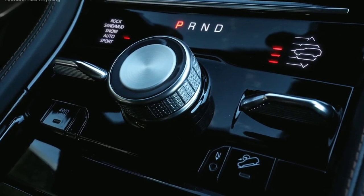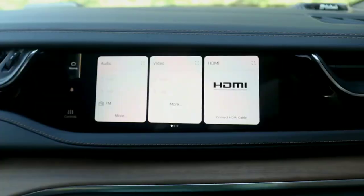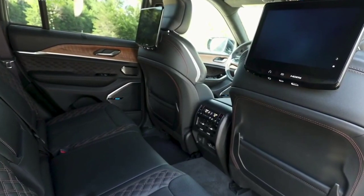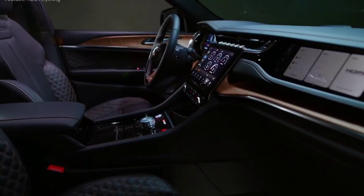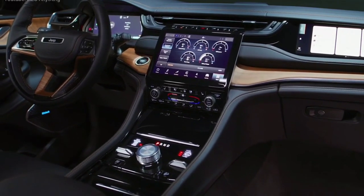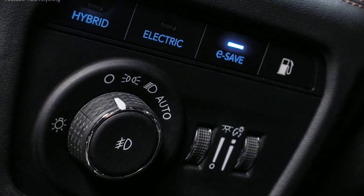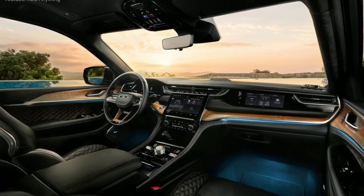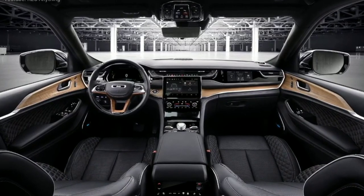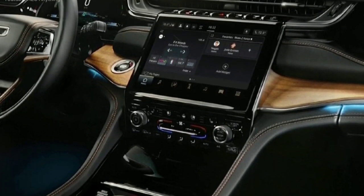Moving on to tech and features: the show is run by Jeep's excellent Uconnect 5 system. The central screen is 10.1 inches, and there is also a unit in front of the passenger seat. The smartphone-like interface is simple to use, and wireless Apple CarPlay and Android Auto allow you to use an actual smartphone if you prefer. Saving multiple user profiles is also important in such a family-oriented machine. We like how Jeep hasn't abandoned all physical controls, with important buttons and dials located just below the screen. Temperature controls remain visible at all times. Without a doubt, the Jeep has the best audio system in this class — the 19-speaker McIntosh system is incredible, with a rich sound that had me waiting for songs to end.